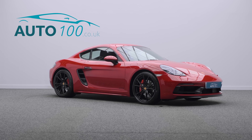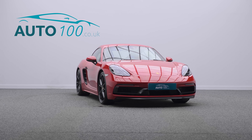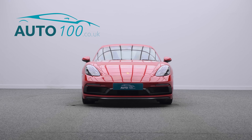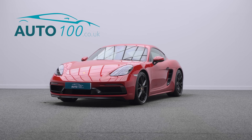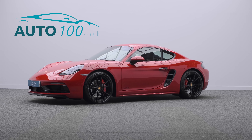The performance, design, and handling of this car lives up to the prestigious feeling and look of Porsche in every way, with the turbocharged 359 horsepower engine giving a rapid 0-60 time of 4.9 seconds.